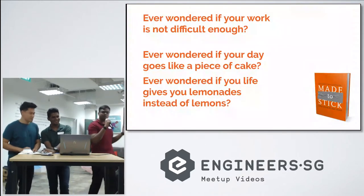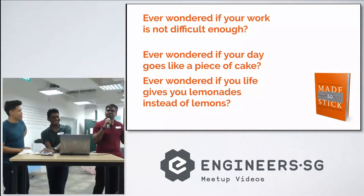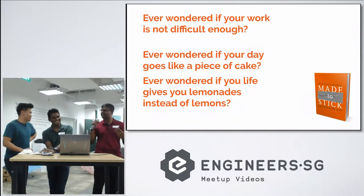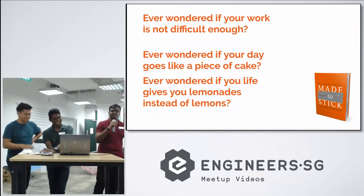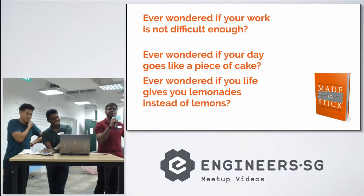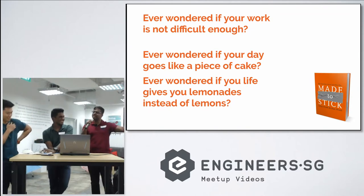Have you ever wondered if your life is not difficult enough, or your work is not difficult enough? Have you ever wondered if the day goes by like a piece of cake? And most of all, have you ever wondered if life gives you lemonade instead of lemons? Say no more.